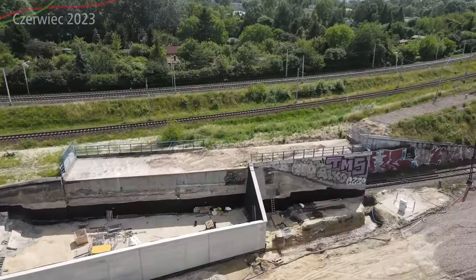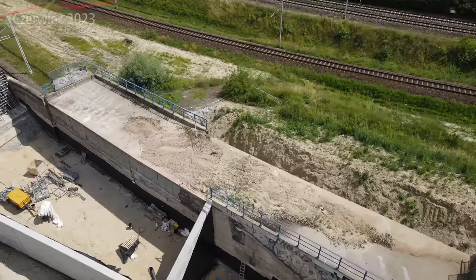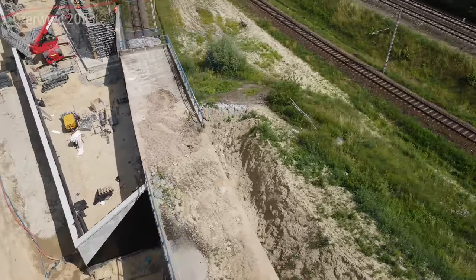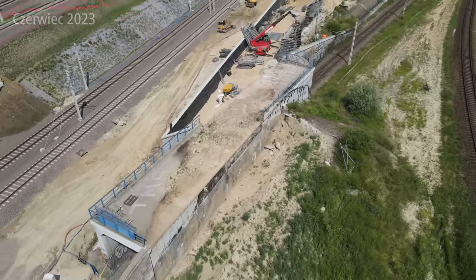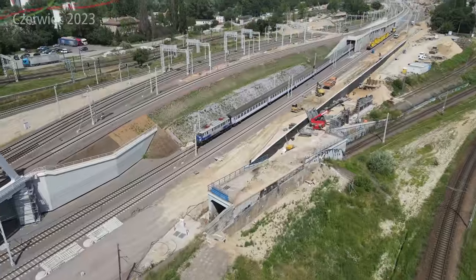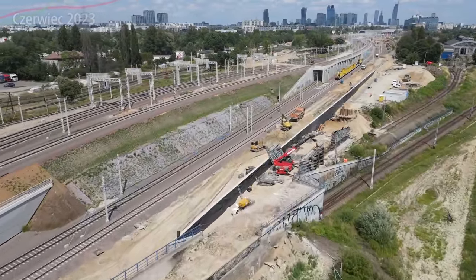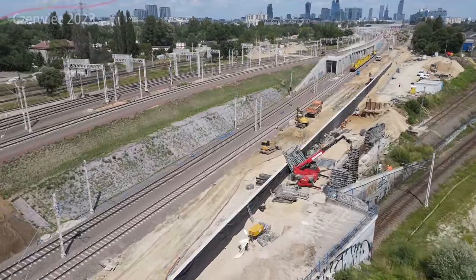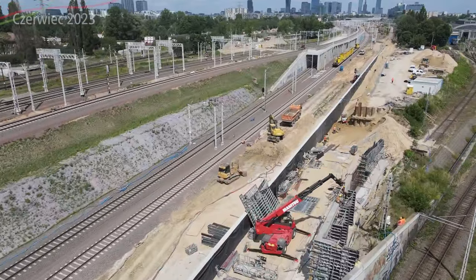Pociągi będą zjeżdżać albo wjeżdżać wedle potrzeby, przejeżdżając bezpośrednio nad torem z linii kolejowej nr 1 od Warszawa Włochy do Warszawa Zachodnia. Wiadukt i obiekt są te same, jak widzicie, tylko oczywiście wzmocnione. Powstają nowe ścianki wspomagające konstrukcję, ponieważ tam torowisko się poszerza na dole i trzeba podtrzymać całą konstrukcję i nasyp, który będzie się znajdować na górze. Tak więc ten tor faktycznie pozostanie.